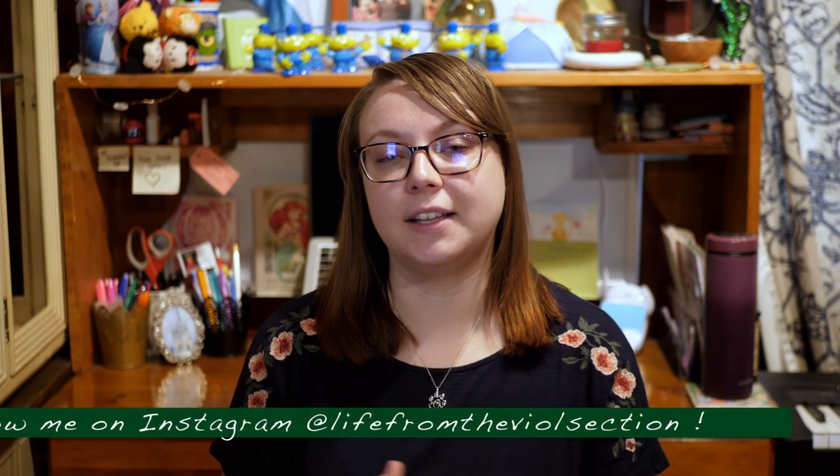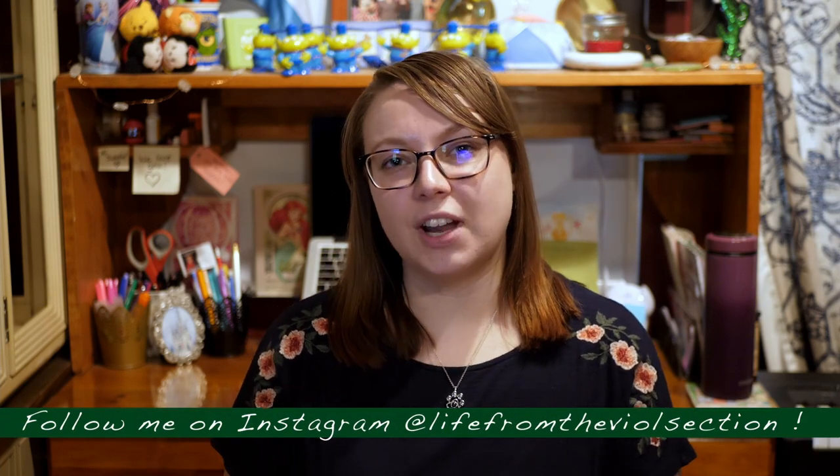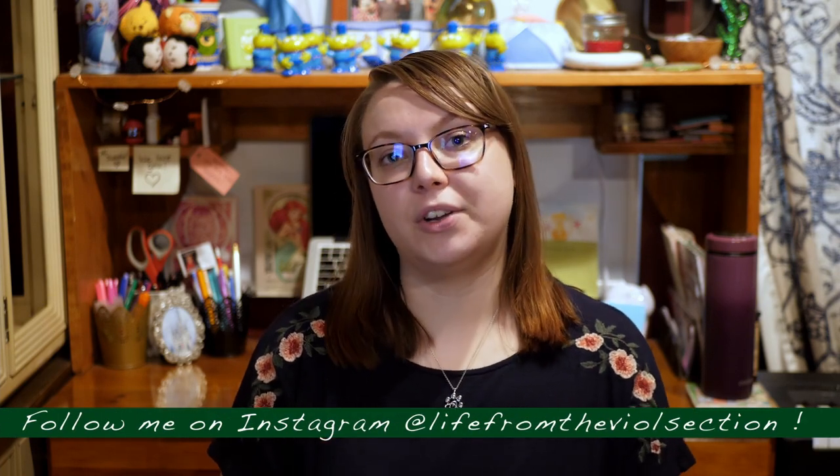Today I'm going to be sharing the Roadmap to Music School, which was originally an Instagram post I made over on @LifeFromTheViolaSection. These are the steps that you'll go through when you're applying to and auditioning for music school, so if you have no idea where to start or the order that everything comes in, this video is going to be really great for you.